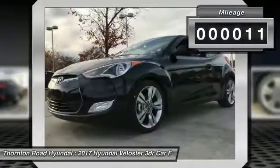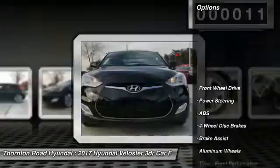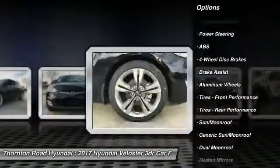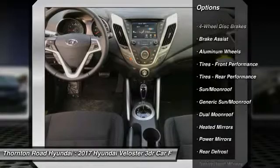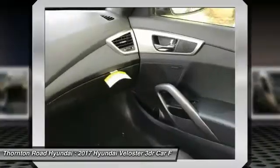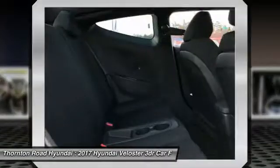Here are some of this vehicle's great options: stability control, navigation system, keyless entry, steering wheel audio controls, anti-lock braking system, backup camera, traction control, leather wrapped steering wheel, Bluetooth, and power steering.